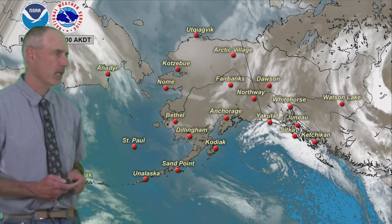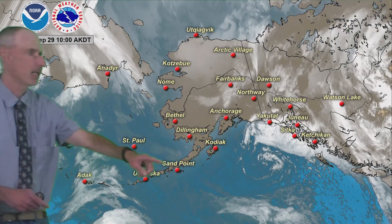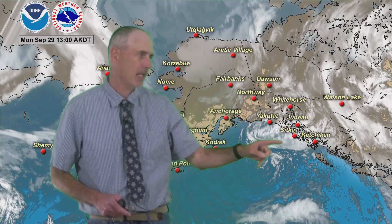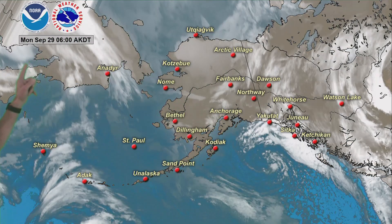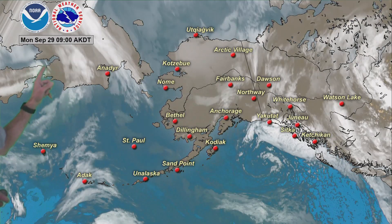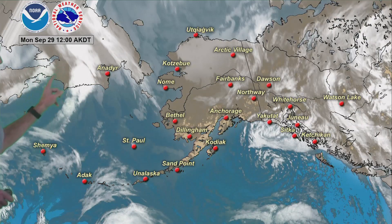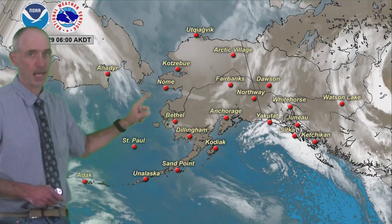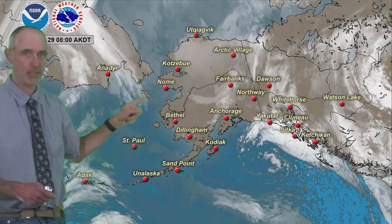Here is the atmosphere in motion. We can see a storm here in the Gulf of Alaska spinning and bringing some clouds and some winds along the coast. We can also see this developing low pressure over here in the western part of Siberia — the Kamchatka Peninsula, the Chukotka area — and that's going to be moving into the Bering Sea, really winding up and creating some aviation and marine hazards.